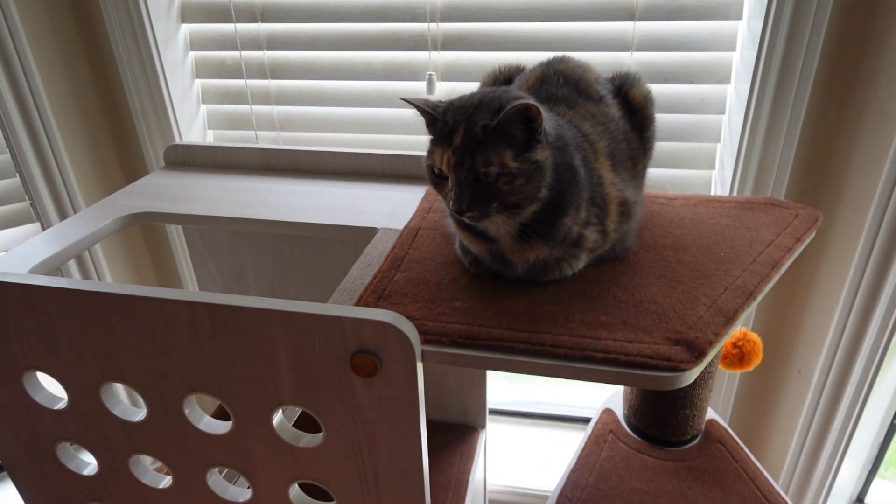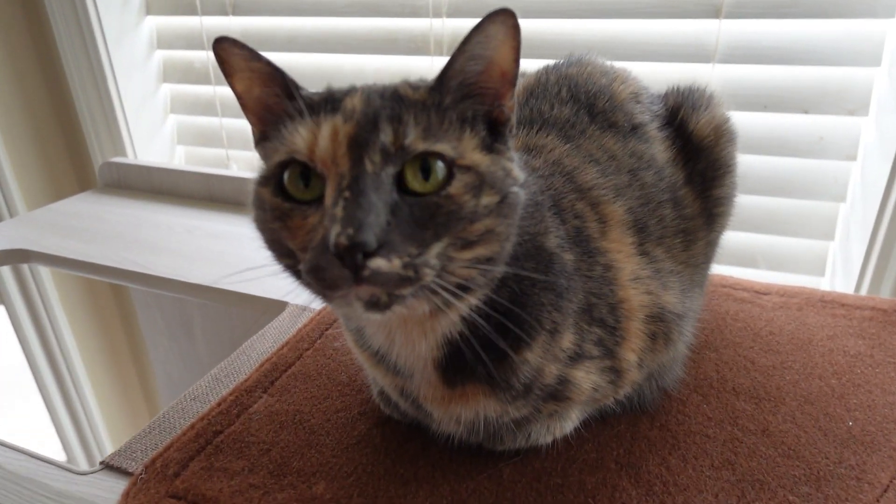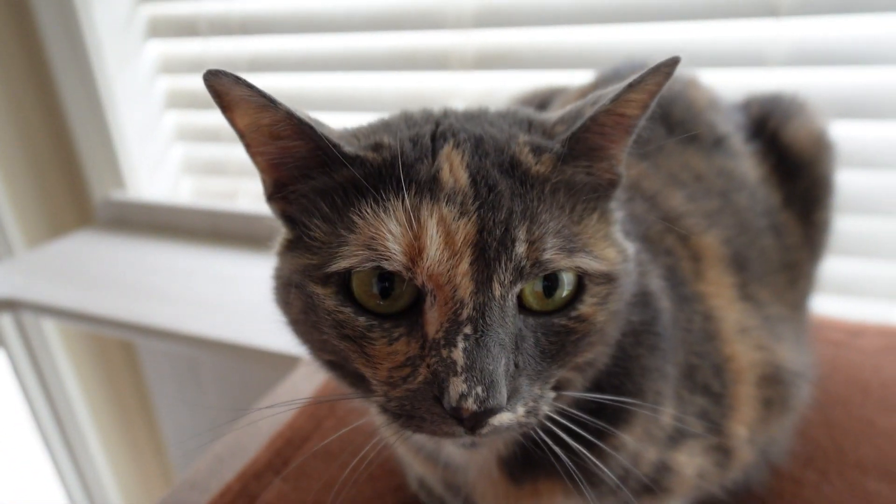My final thoughts on this cat tower: I was very impressed and my cats are absolutely loving it. It's a very unique design — I feel like it stands out amongst different cat towers, and you can't go wrong with getting this cat tower.